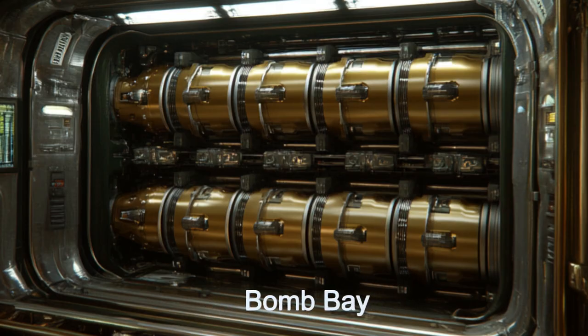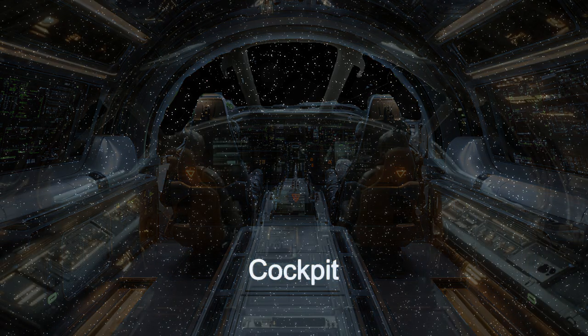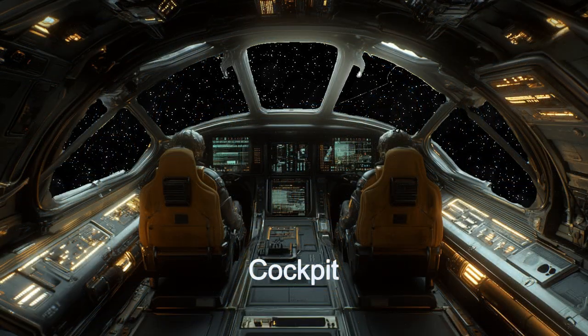With interstellar cruising capabilities and a mission duration of up to six days, this alien ship is a true marvel of engineering. Join us as we explore the features, history, and technological advancements of this extraordinary starship.